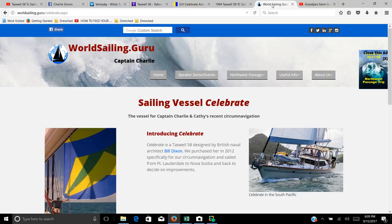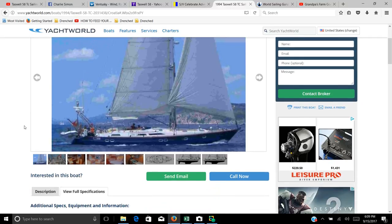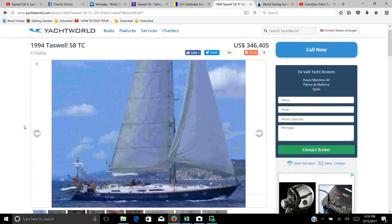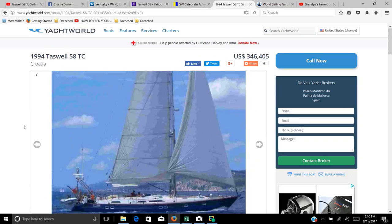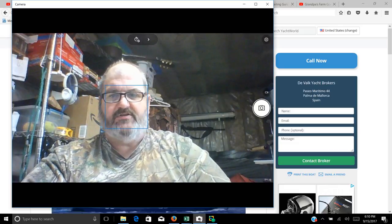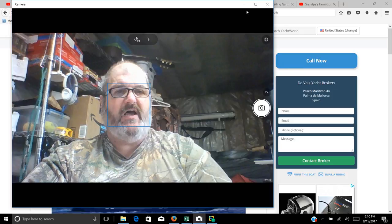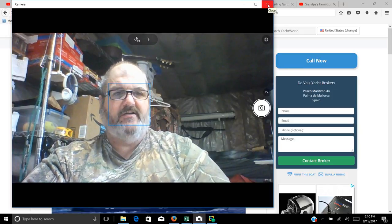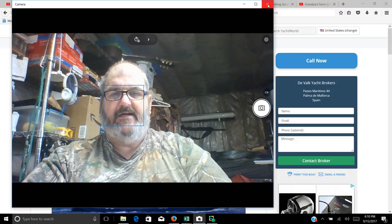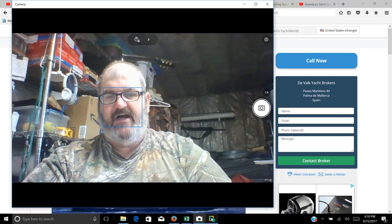Unfortunately he doesn't have much on YouTube, but there is some material you can research on the yacht. You can do more research on this Taiwan-built 58-foot Tazewell — a very interesting boat. I just thought I should let you guys check that out. If you like this kind of content, please like and subscribe. I'm going to try to bring you more interesting stories like Charlie's Northwest Passage. Check out our Patreon page, and hopefully we'll get the farm up here in Alaska sold and be out sailing ourselves pretty soon. This is old Grandpa signing off — talk to you guys later, bye.